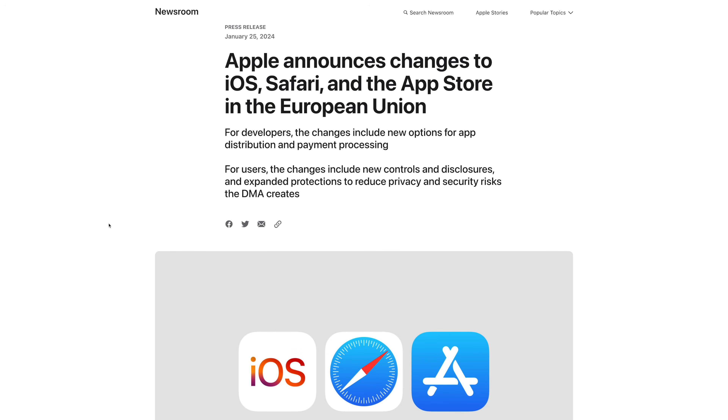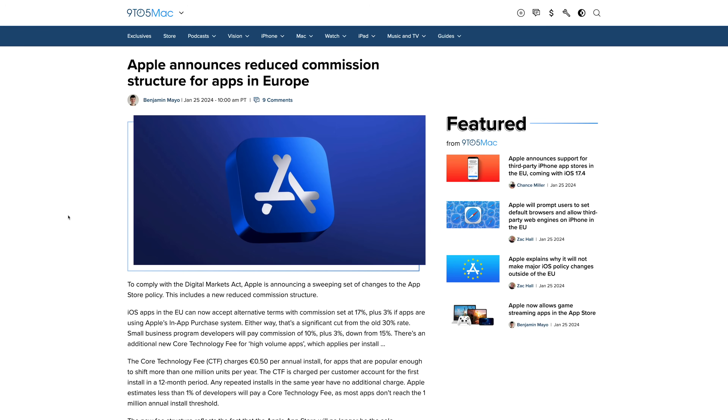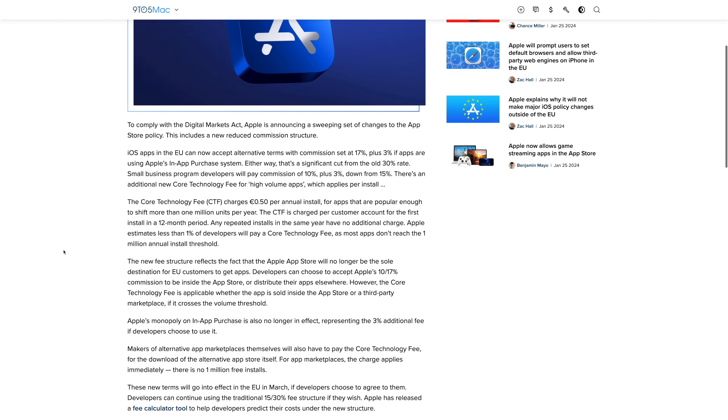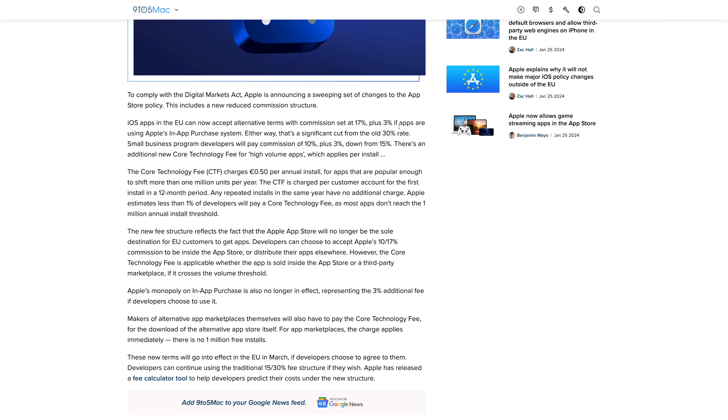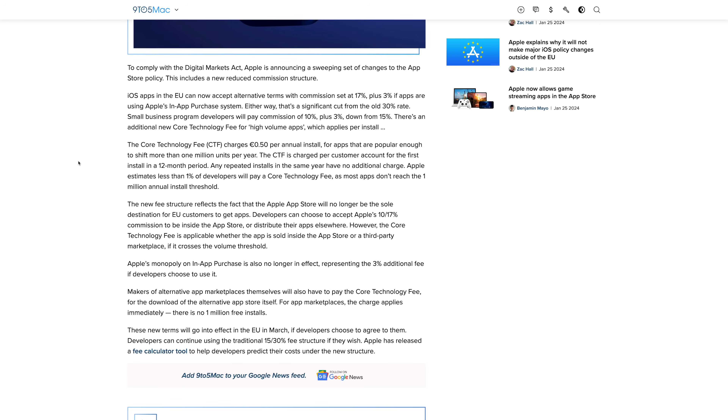The other big change is that Apple is going to allow alternative app stores in the EU with 17.4. That means there will be different marketplaces in addition to the App Store where you can download apps. There'll be new frameworks and APIs for this, and even different payment processing options for developers. Apple also said there's going to be a reduced commission structure — terms set at 17% plus 3% if apps use Apple's in-app purchase system, significantly down from the old 30% rate. App makers will be able to use different payment processors in their apps.